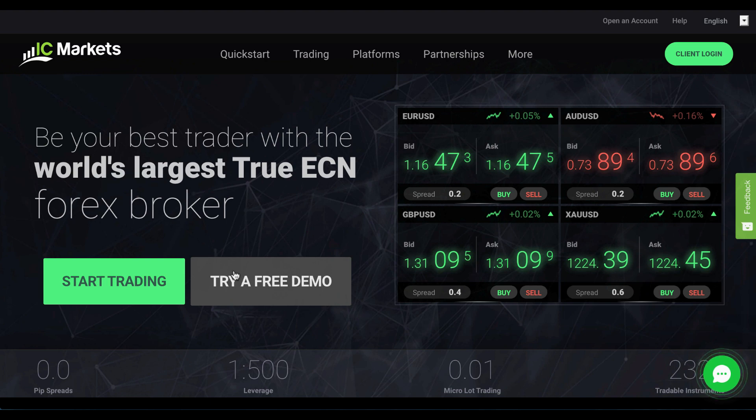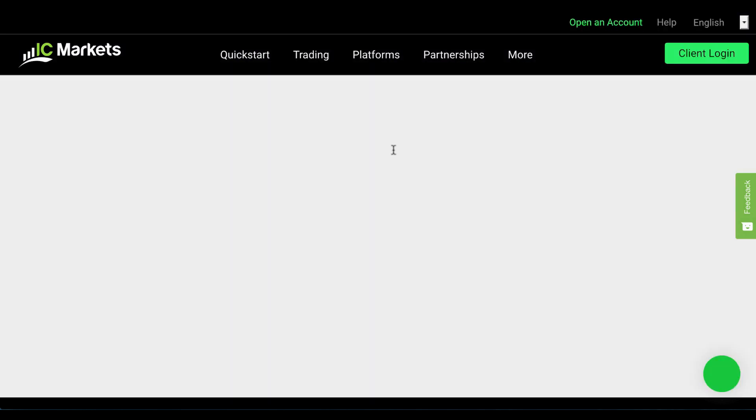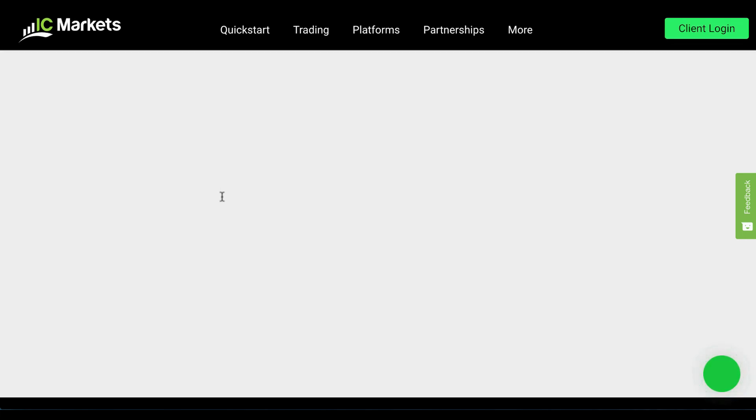Bear in mind, you can use a free demo to start trading here or you can start trading for real. The website is split between the quick start — this is all the information you'll need before you get started, such as how to deposit, how to withdraw, and looking at the live trading accounts. You'll need to choose the best one that's most suitable for you in terms of your financial objectives before you get going.